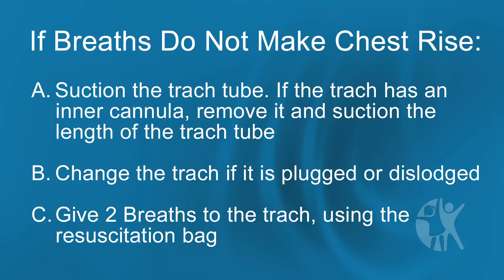If breaths do not make the chest rise, suction the trach tube. If the trach has an inner cannula, remove it and suction the length of the trach tube. Change the trach if it is plugged or dislodged.